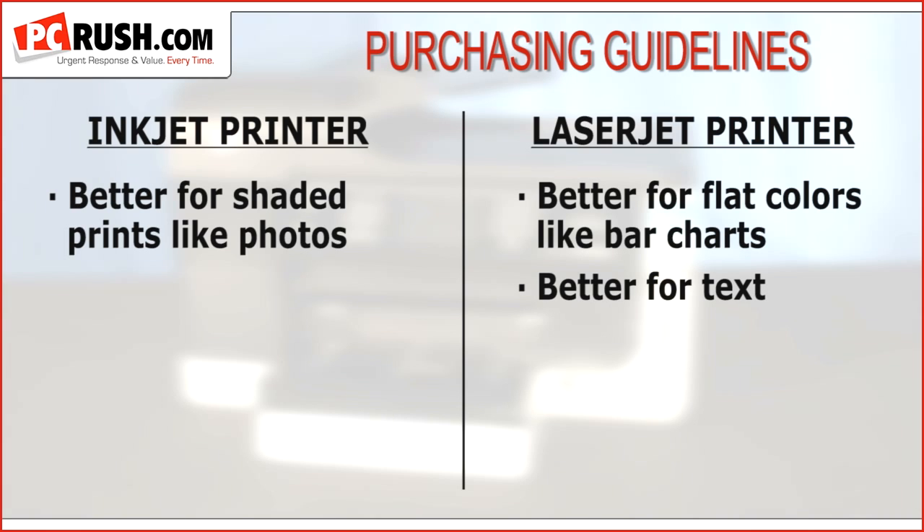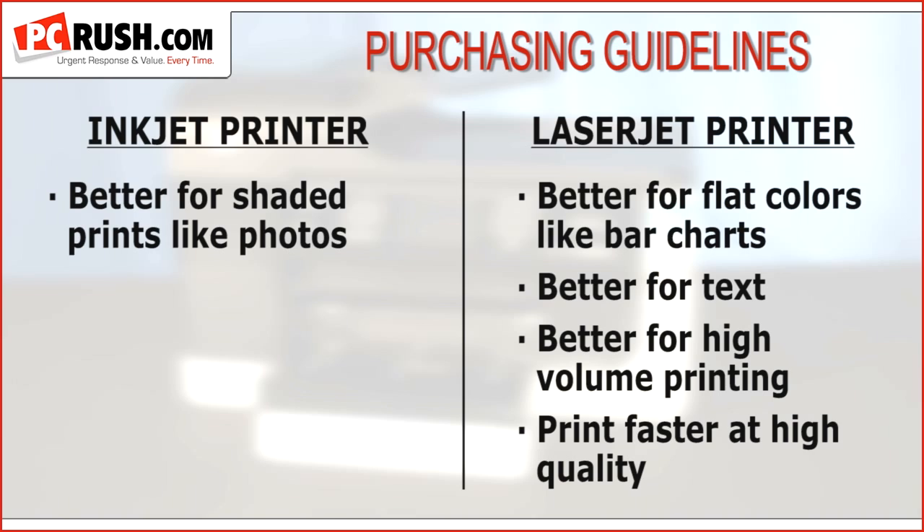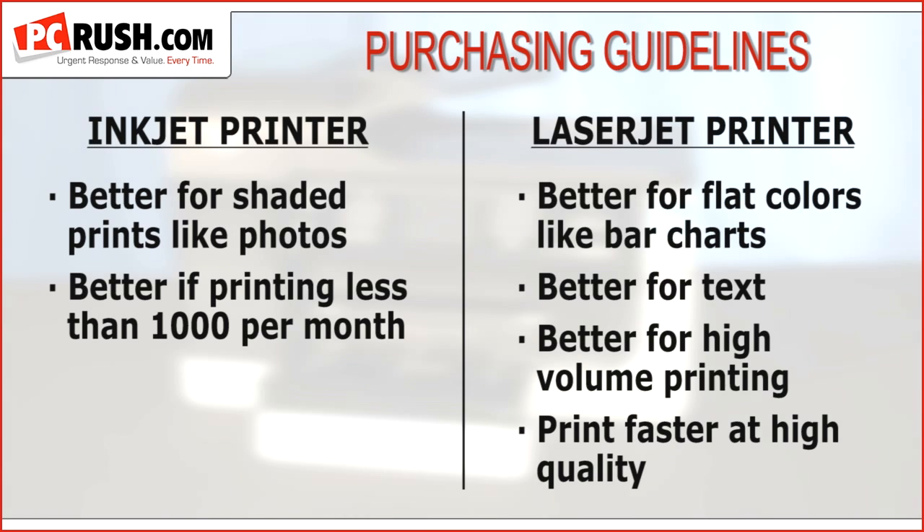And for text, nothing beats a laser. If you have a high volume of printing — a thousand pages per month or greater — laser may be the better choice. Laser printers simply print faster at high quality. But if you're printing less than 1,000 color pages per month, inkjet is the way to go.